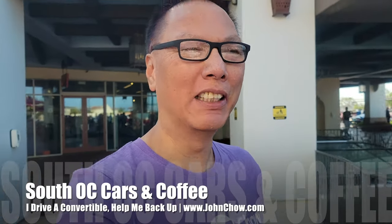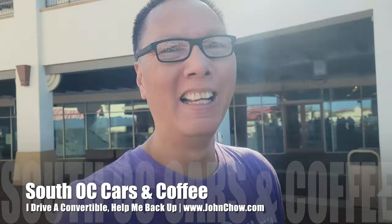Hey everyone, John Chow here from johnchow.com. It's Saturday, and normally I'd be at Monterey Car Week, but I'm here at South OC Cars and Coffee, because while there's a lot of action happening at Monterey Car Week, the real action is happening here in South Orange County. Check it out.